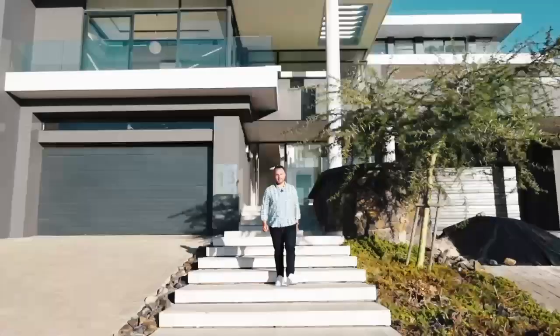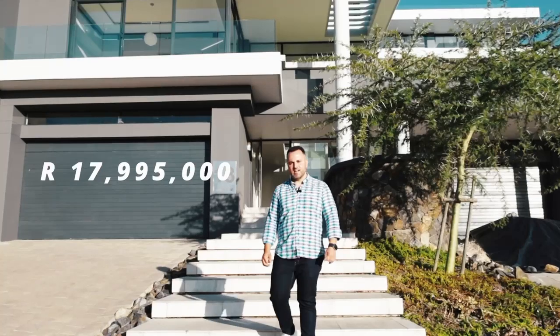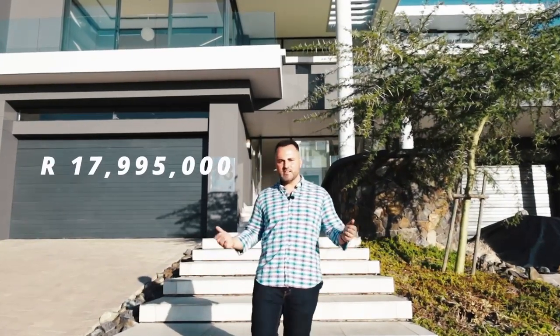You won't get a better time to get into the Cape Town property market. This property is listed at only $17,995. Contact us for an exclusive viewing.